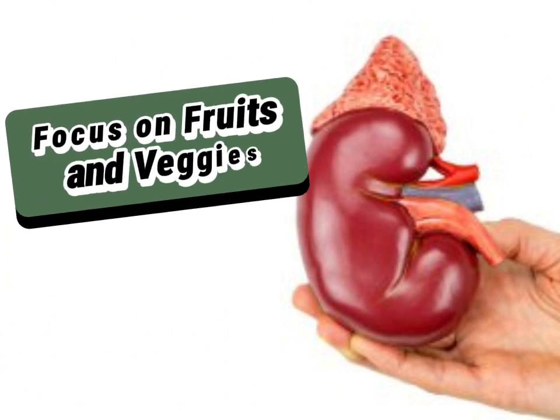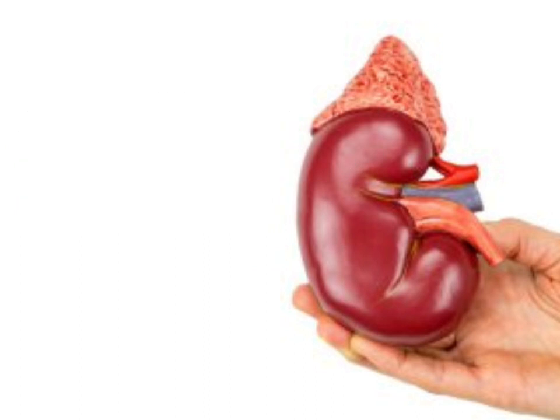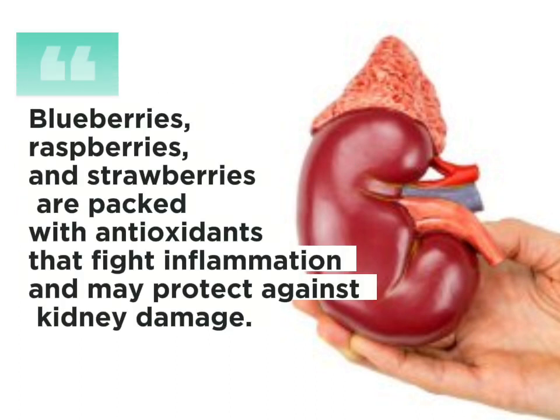Focus on fruits and veggies. Berry power: blueberries, raspberries and strawberries are packed with antioxidants that fight inflammation and may protect against kidney damage.